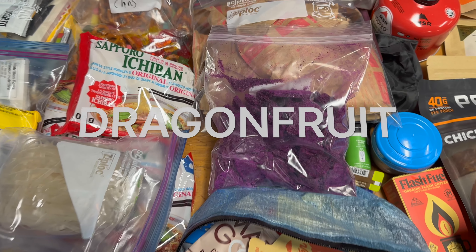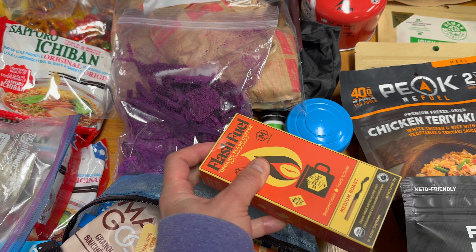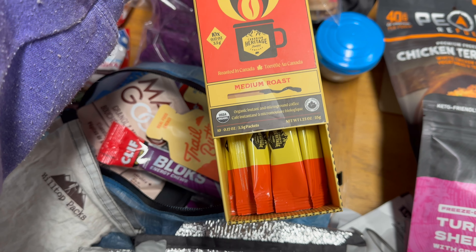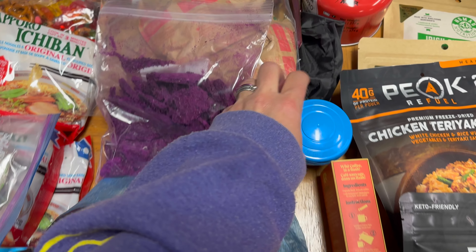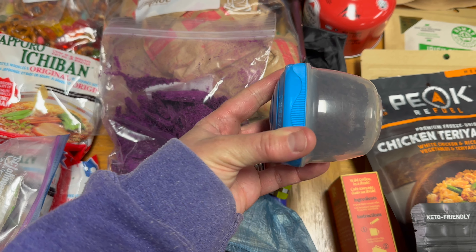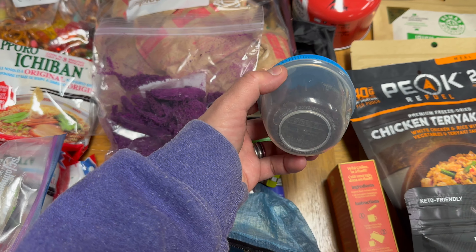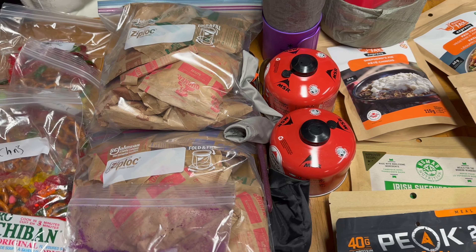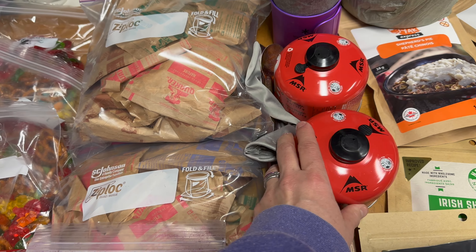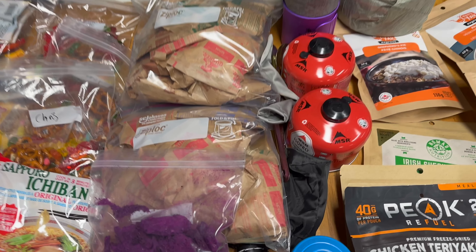For breakfast, I've got two oatmeal packets each — eight packs total. One breakfast will be eaten the morning we start, July 7th, because it'll be a really hard first day in the direction we're going. My kids tend to just eat bars on the morning we hike out — they don't want oatmeal, they just want bars and to get going because they're excited to see the car.